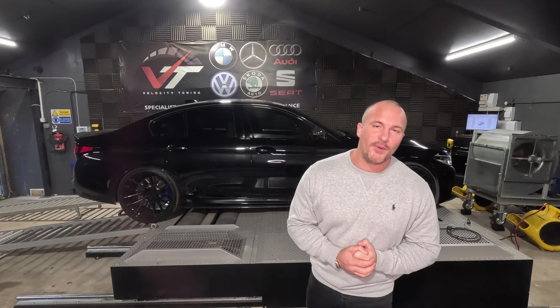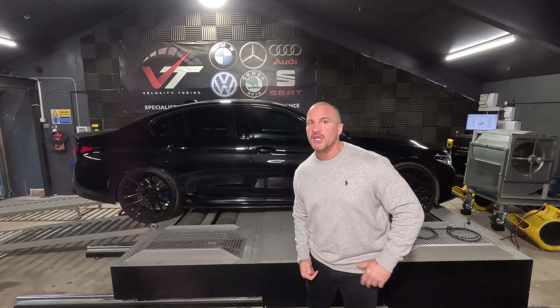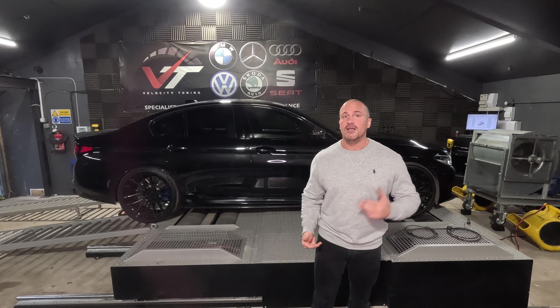Thanks for checking out our F90 M5 Buyer's Guide. If you want to learn more about these cars, check out our other videos as we've got tons of information on this platform. If you've enjoyed what you've seen, click like, click subscribe, and we'll see you soon.